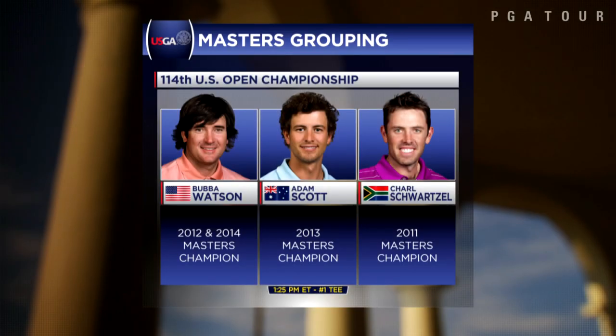The last four green jackets have been claimed by three men, and they can swap a few stories this week beginning Thursday afternoon as Scott tees it up alongside Charles Schwartzel and Bubba Watson.